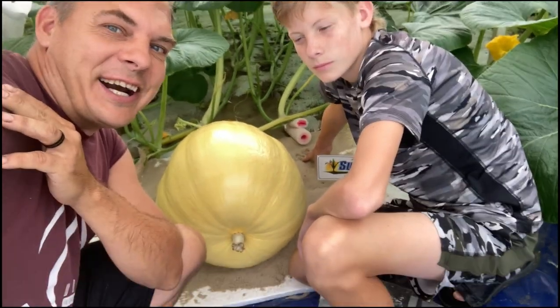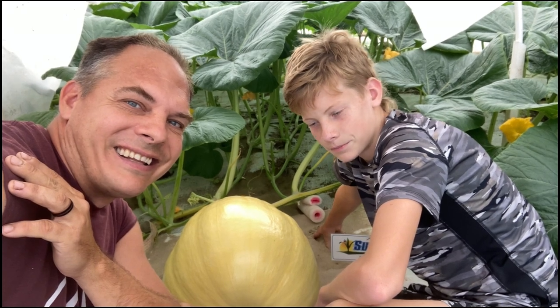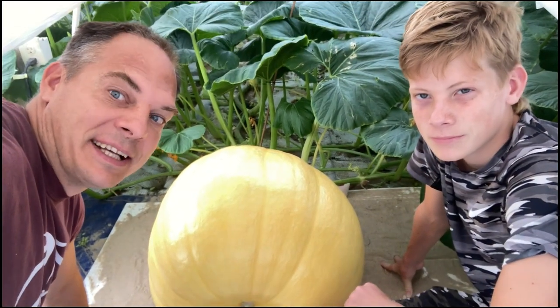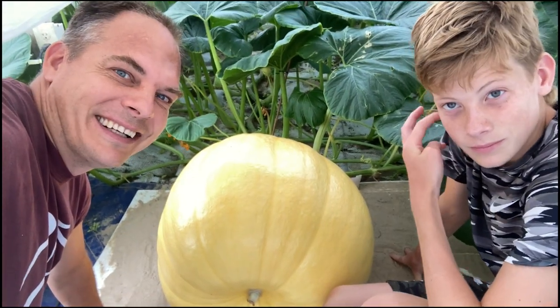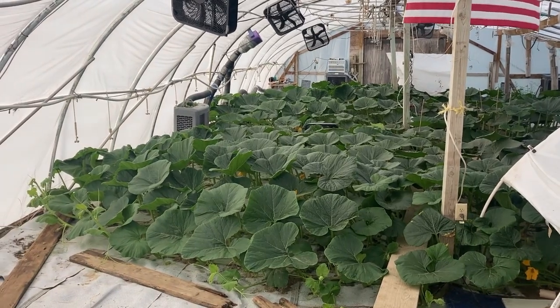This is our 19-day-old pumpkin and this is our 21-day-old pumpkin. Let's figure out how we got here this week.